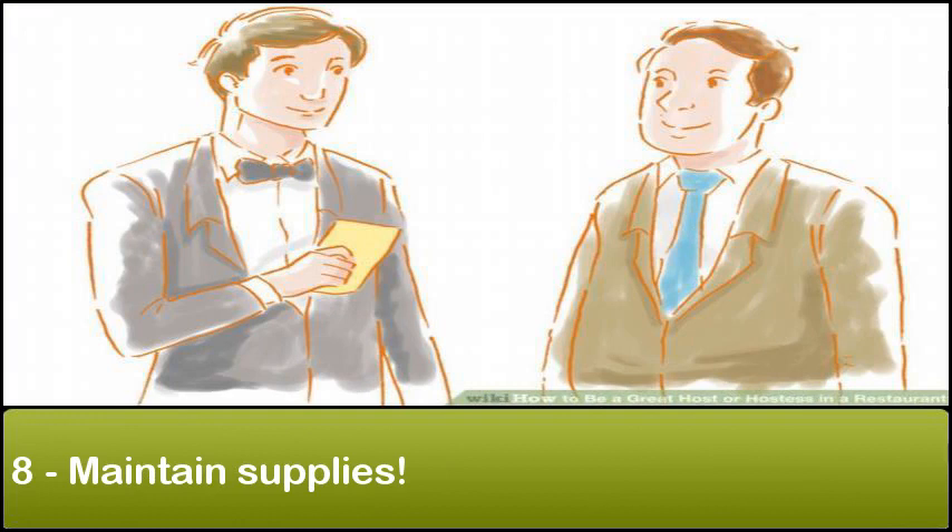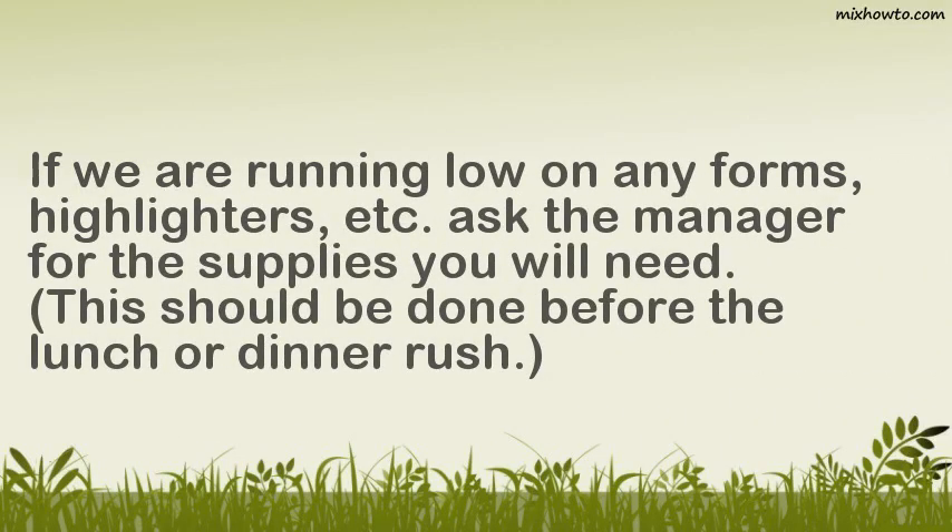Step 8: Maintain supplies. If you are running low on any forms, highlighters, etc., ask the manager for the supplies you will need. This should be done before the lunch or dinner rush.